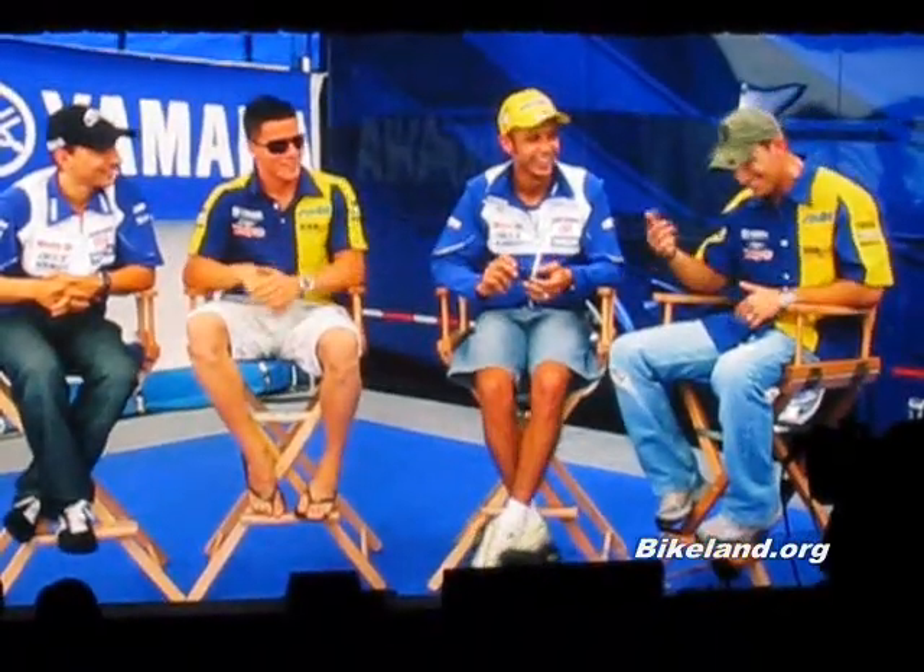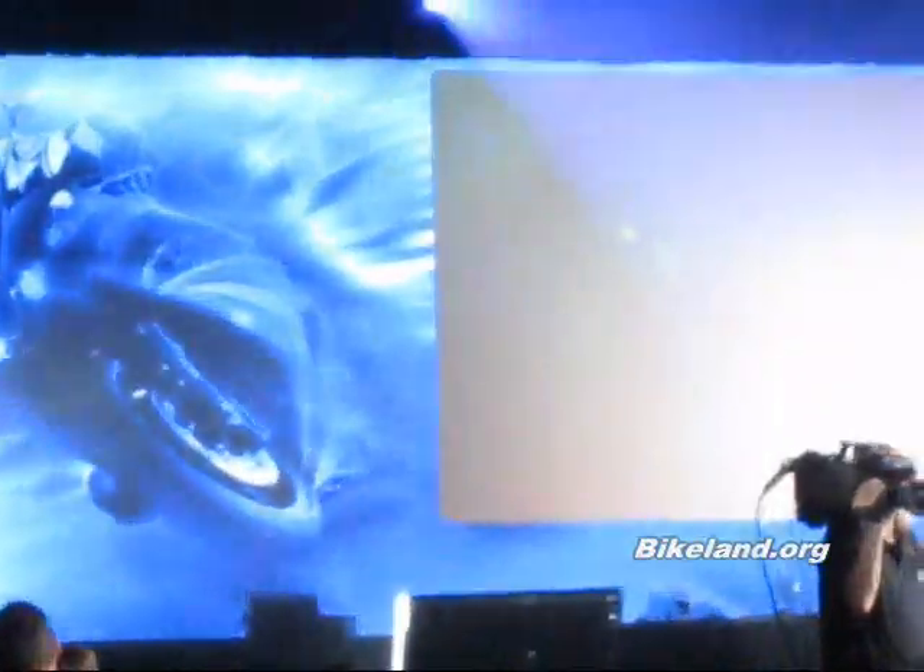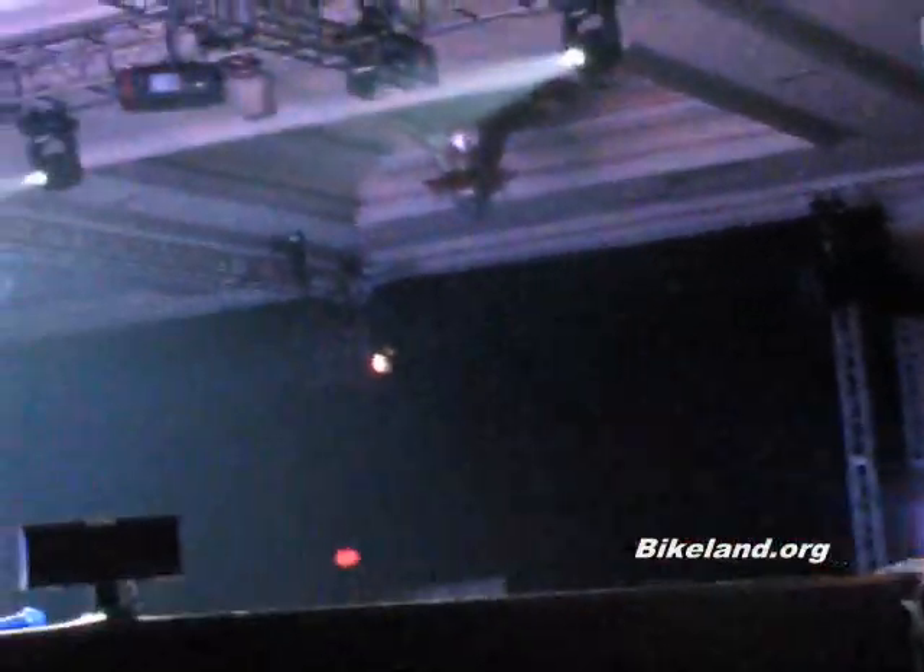We can actually say it. Ladies and gentlemen, introducing the all-new M1-inspired, like never before, R1 — and the Texas coordinator himself, Carl Edwards.